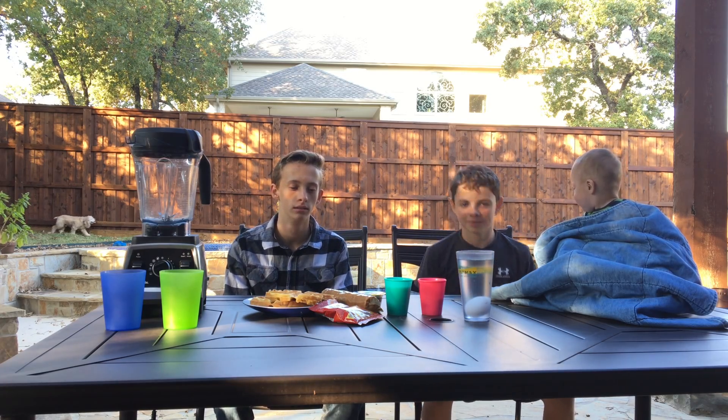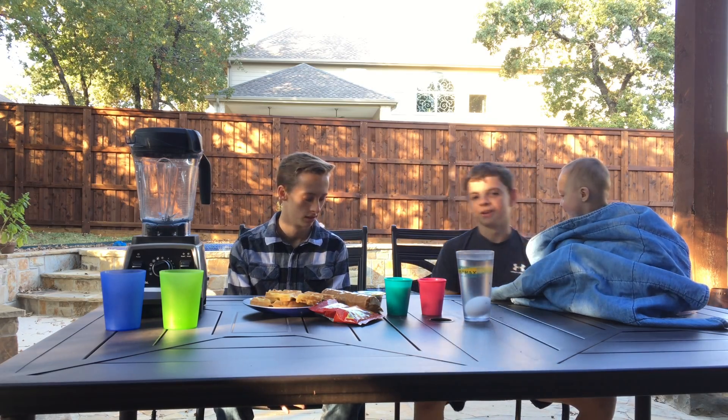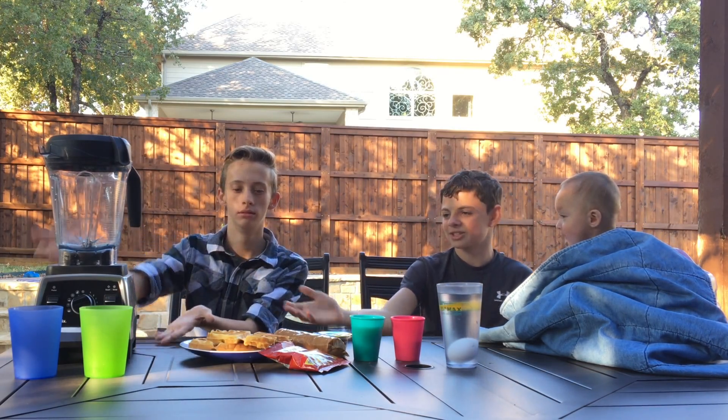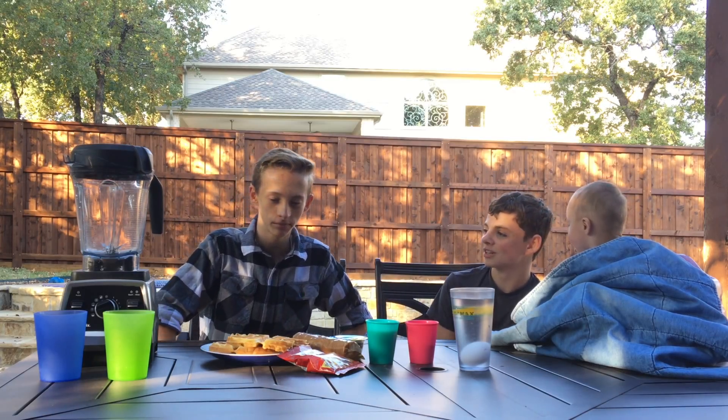Welcome guys to my first challenge video — my second video total. Today we're going to be doing the blender challenge. We have a few foods in front of us. By the way, hi, I'm Christian. This is Christian from Watch Christian — I've mentioned this channel before.